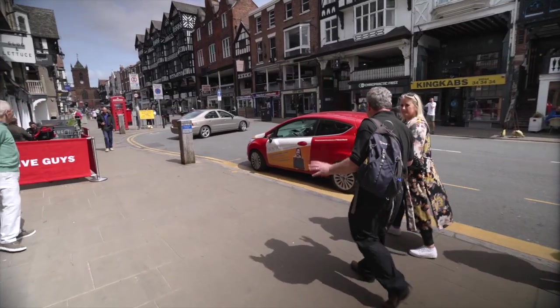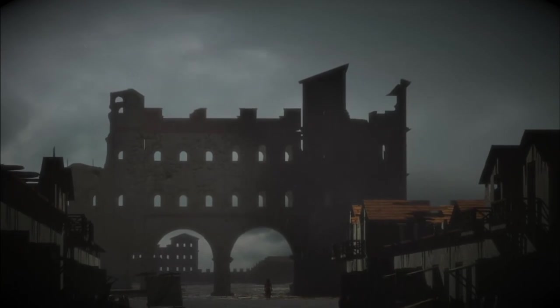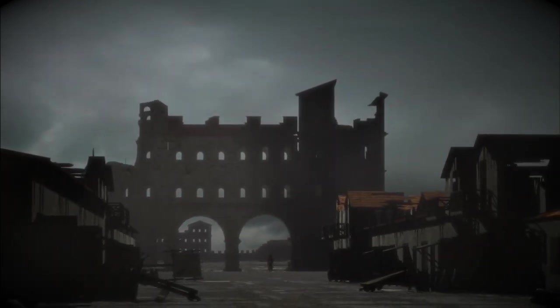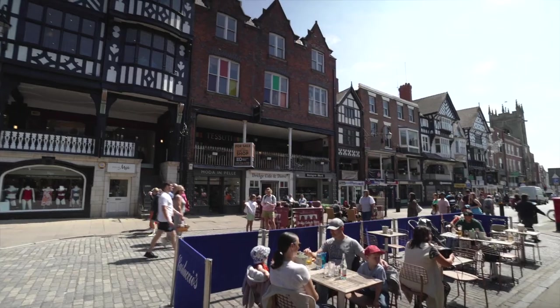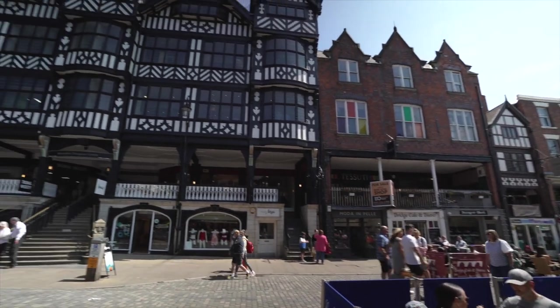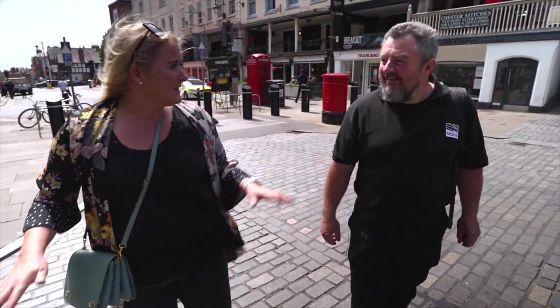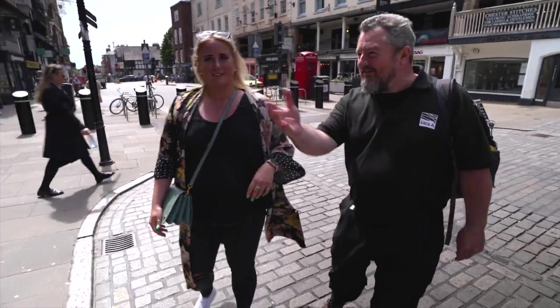When the buildings eventually fell into disrepair and collapsed, they would have left a huge amount of masonry. Because of the monumental size of the building, it would have been difficult to move, so they just built over the top of it. And there is somewhere on the Rows where Roman remains can still be seen today — as luck would have it, they are standing right in front of it.